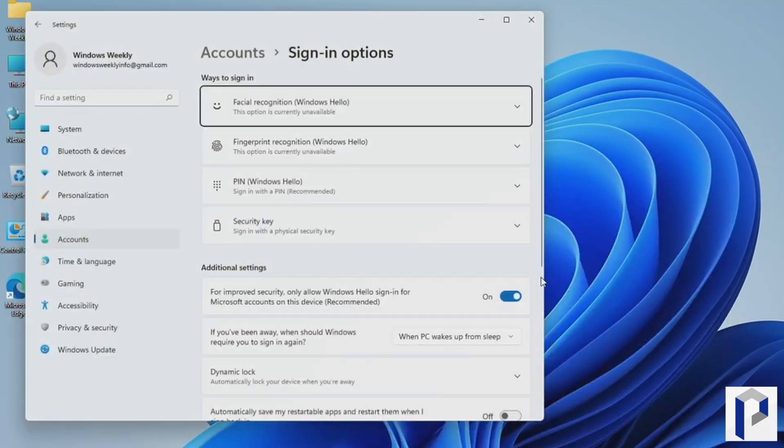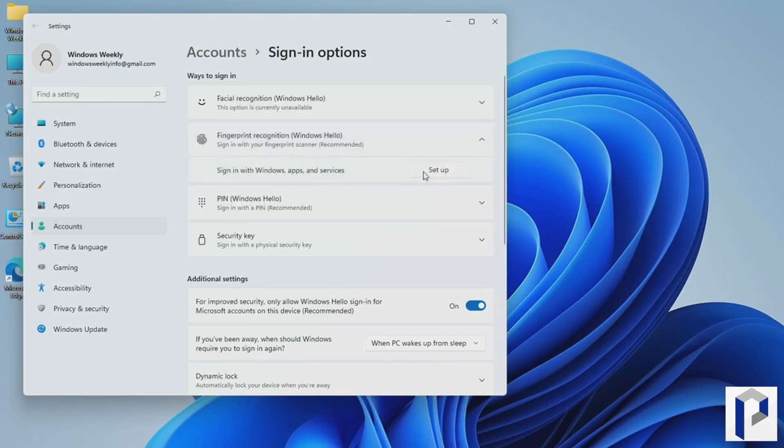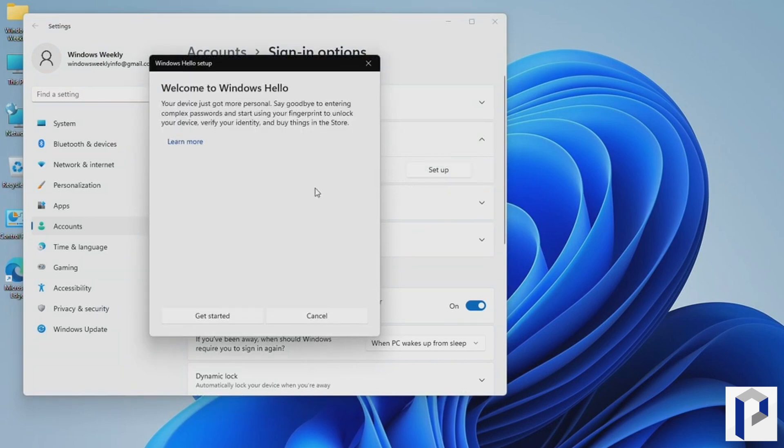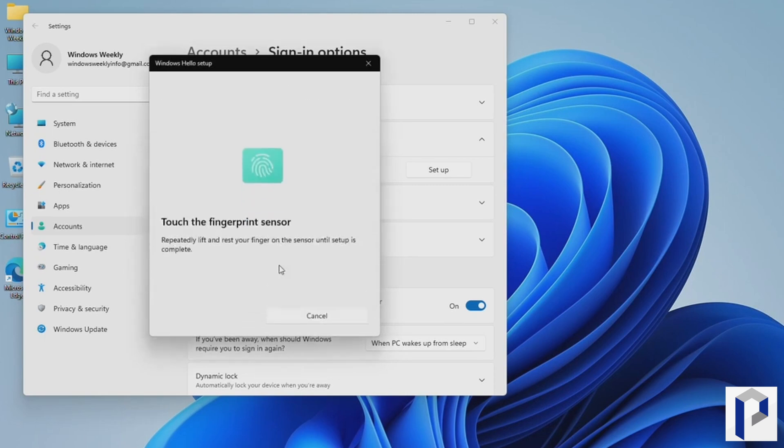Windows Hello is a key security feature in Windows 10 and Windows 11. Even if you don't have a webcam that supports facial recognition or a fingerprint reader built into your device, you might be familiar with Windows Hello because quite often we use a PIN to sign into Windows — that's called a gesture. That PIN is unique to the particular device and is considered a more secure way to log in. If you're using the fingerprint reader, it's called a biometric gesture.